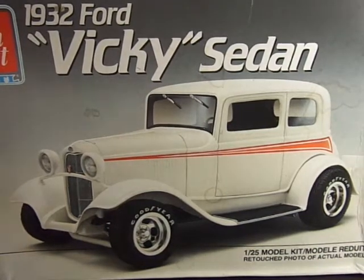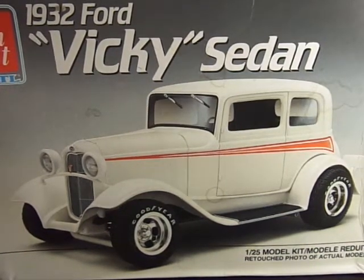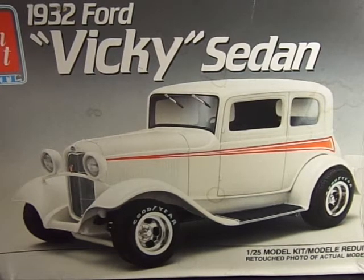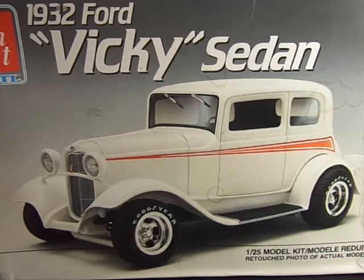Hello guys, welcome back to the channel. This is another issue of Built Model Review. This time I bring you guys the AMT 1932 Ford Vicky Sedan — and Vicky stands for Victoria.